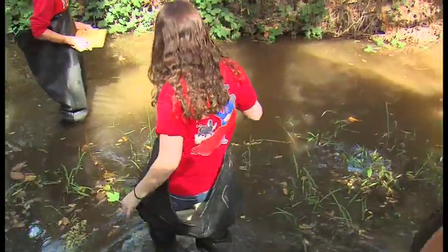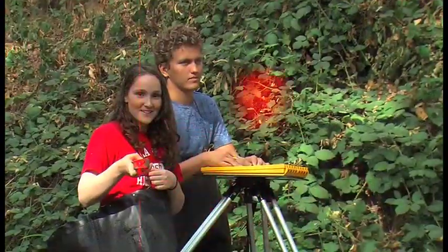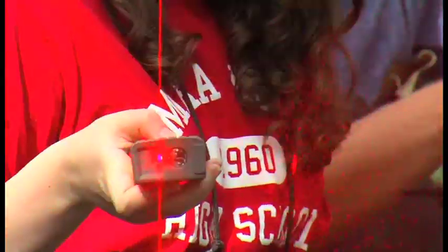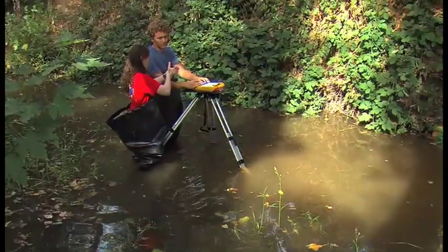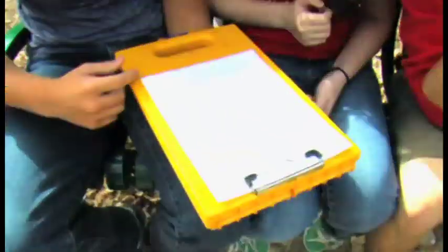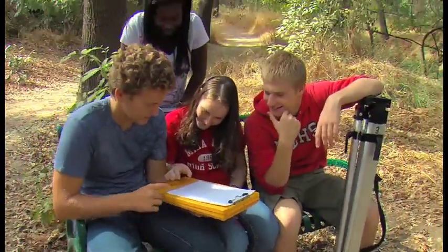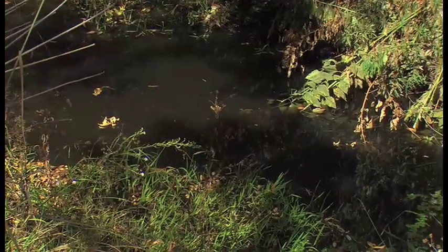They're wading through the murky water to measure the creek's path. We have a tripod and use the rangefinder — there's a laser that comes out of it, and we hit points on the creek and it measures the distance. Every time the creek curves, we measure another point and connect the lines to get the curve of the creek. We look at maps from last year and compare to this year to see how the water lines have changed and how the creek has eroded.